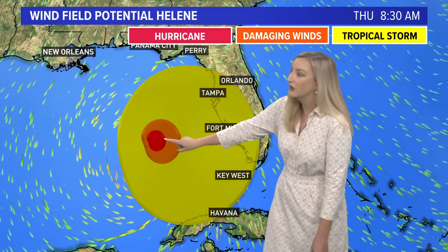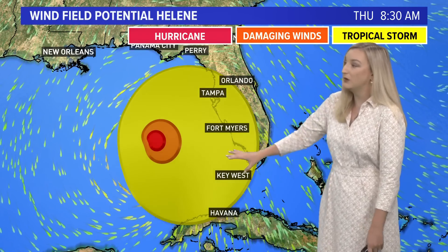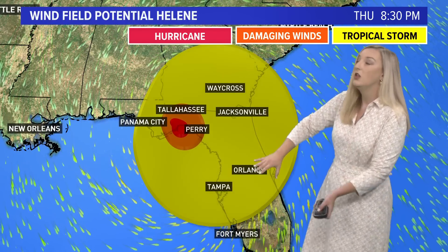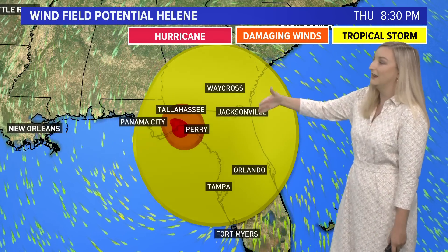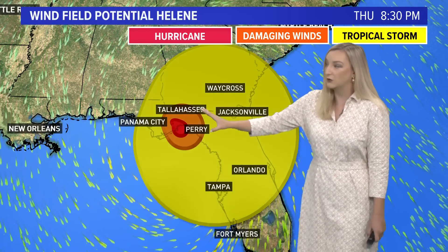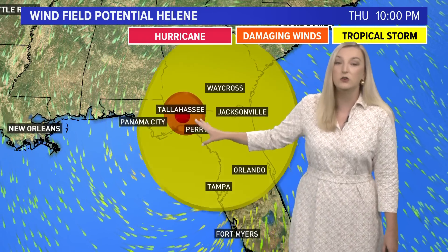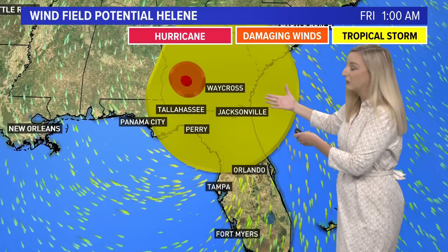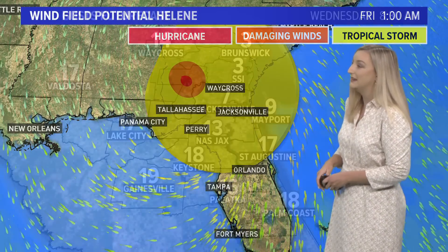What about the wind field? The yellow here represents tropical storm force winds, and then it gets to hurricane force winds in the center. The wind field for Helene shows that by Thursday morning, places like Key West, Fort Myers, and the Tampa Bay area could be feeling tropical storm force winds. Then as we head into Thursday afternoon and Thursday night, those winds start to pick up over Jacksonville through Waycross, with the strongest winds at landfall somewhere on the Gulf Coast of Florida. We will continue to experience tropical storm force winds at least through Thursday afternoon and Thursday night into Friday morning.